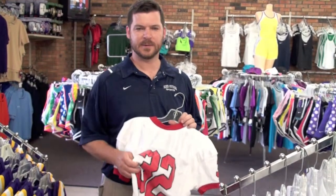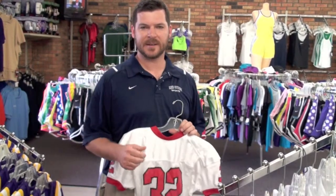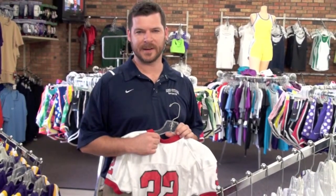So plan ahead, give yourself the opportunity to get the best uniforms possible at the best price. I'm Chad, come find me here at Red Stick and I'll help you out.